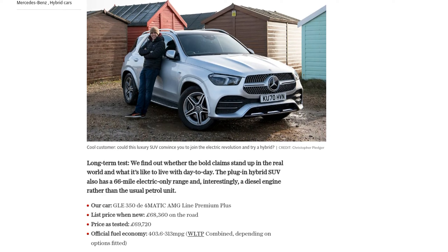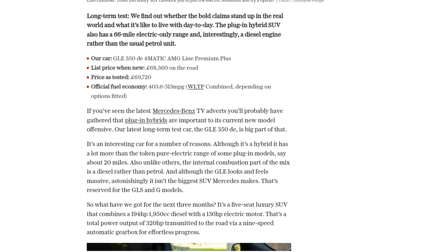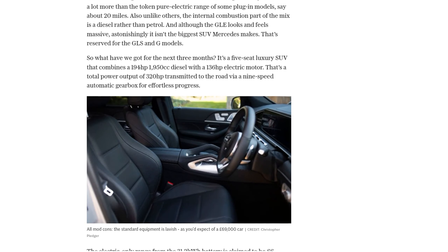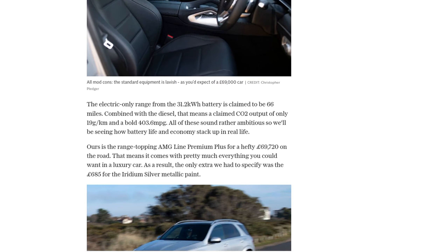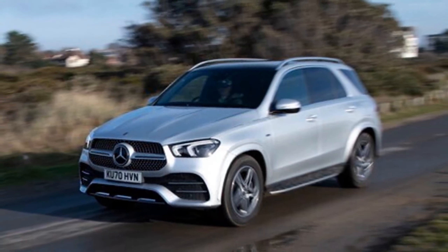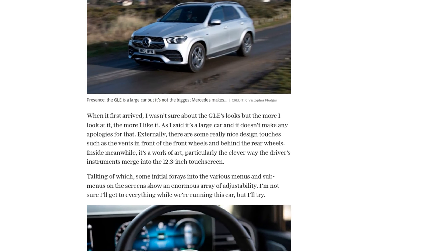The GLE 350de is not your average hybrid. It combines a 194-horsepower diesel engine with a 136-horsepower electric motor, resulting in a total power output of 320 horsepower. With a 66-mile electric-only range and ultra-low emissions, this SUV is making waves in the automotive industry.